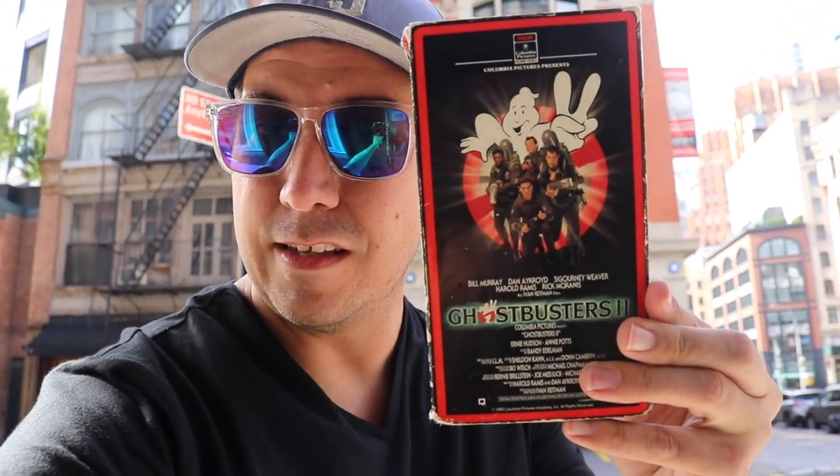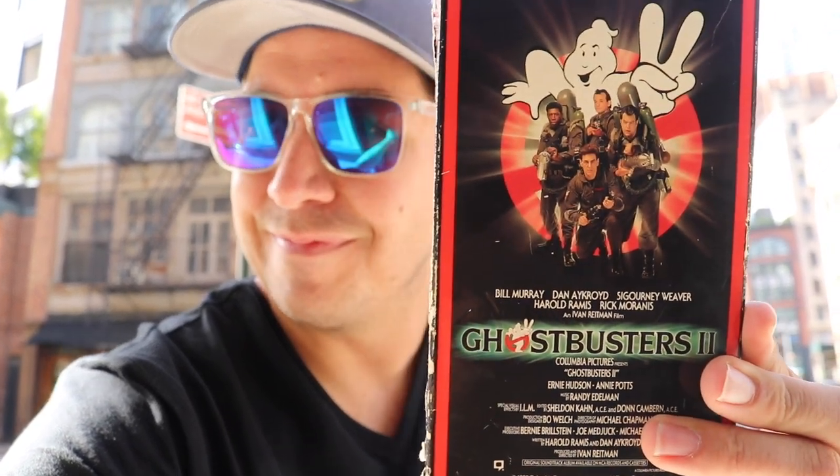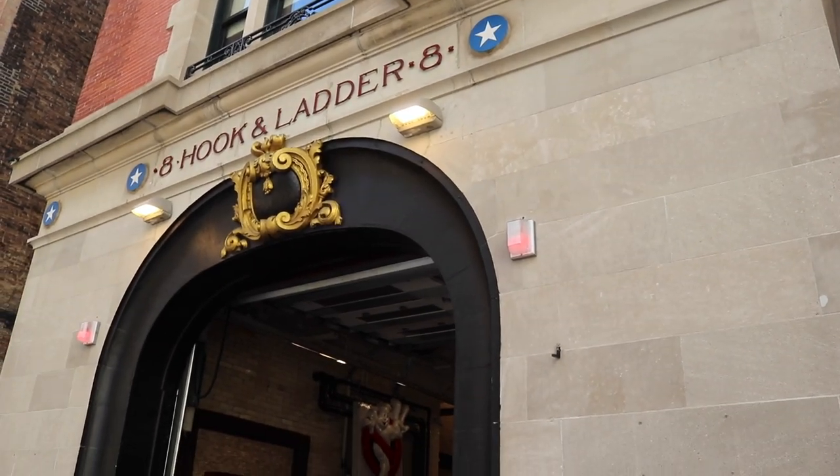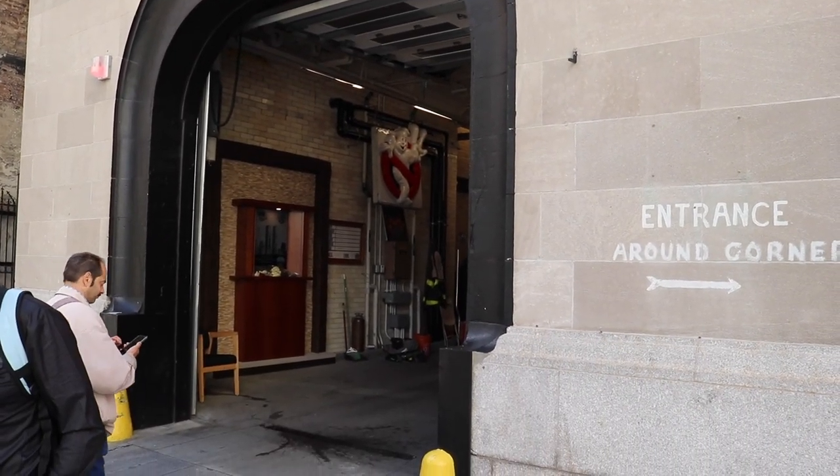Hello everybody, I am Tampa Jay and welcome back to New York City. I have traveled to Manhattan once again, this time to chase down one of my wildest childhood dreams — to hunt down the filming locations for the sequel of my all-time favorite movie, Ghostbusters 2. Many of the interior scenes filmed in Ghostbusters 2 were filmed in Los Angeles, but today we're going to hunt down the locations that were filmed here in New York City. Ladies and gentlemen, there is much ahead.